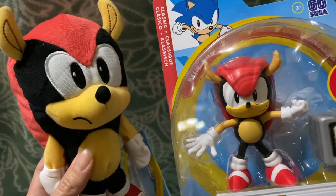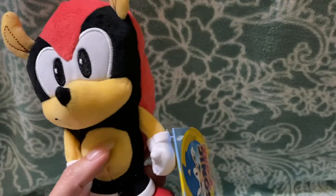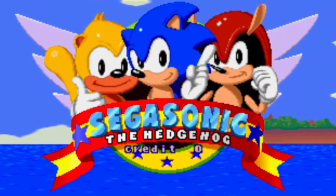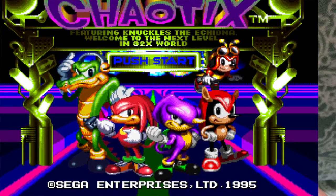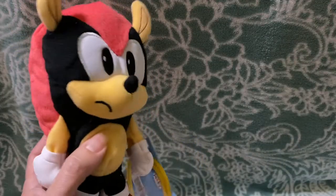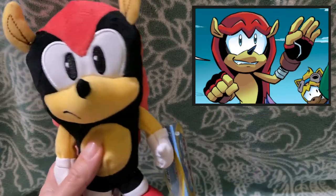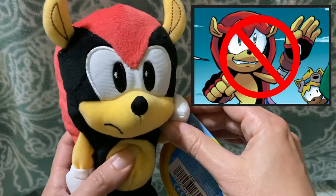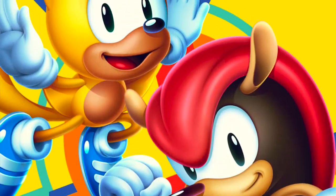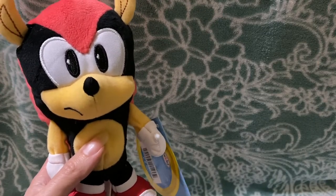I'm going to show off a couple of things in my possession that are Mighty the Armadillo. The interesting thing about Mighty is that he was in a very old Sonic arcade game and made his reappearance in Knuckles Chaotix. He was not seen for a very long time — even though Sonic Heroes decided to revive Team Chaotix, poor Mighty did not make the cut. But he did come back in Sonic Mania Plus with Ray the Flying Squirrel, where he was originally seen in that Sonic arcade game.